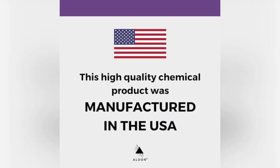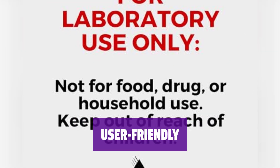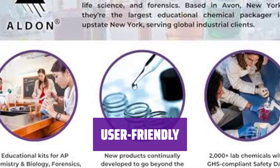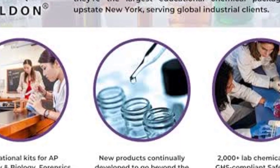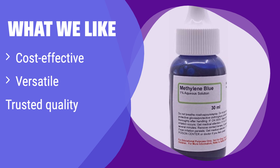It improves how well you can see and analyze cells and microorganisms, leading to better understanding of biological processes and more accurate results. It's easy to use and handle. Instructions for safe storage are included, and a safety data sheet is available if needed. What we like: It's a reliable and affordable option for various scientific applications. If you're a researcher or educator on a budget, this product offers excellent value without compromising quality.